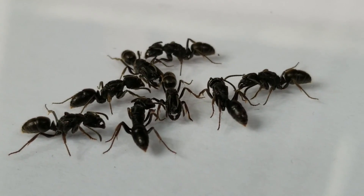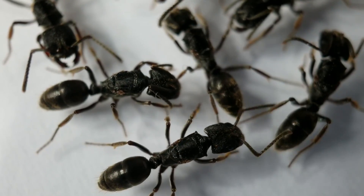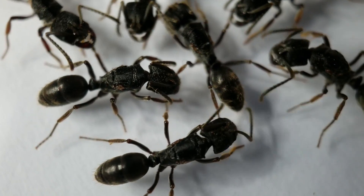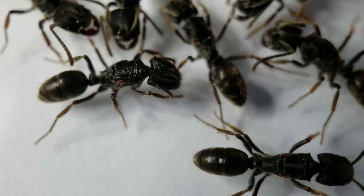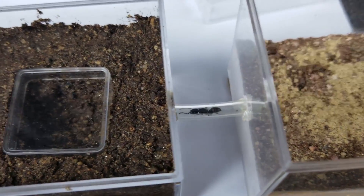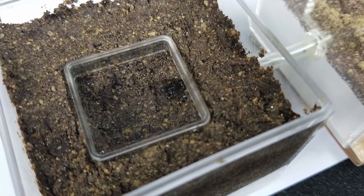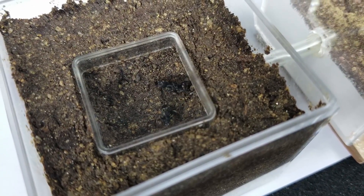Although with no signs of any aggression, some of the new queens were clearly intimidated, always keeping their antennae recoiled. In the end, I separated them into three different nests: a four-queen, a three-queen, and a two-queen chamber. In the following weeks, I will update you on their progress.